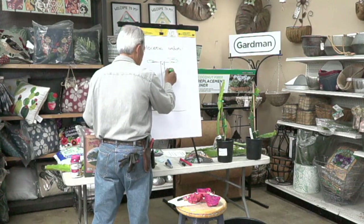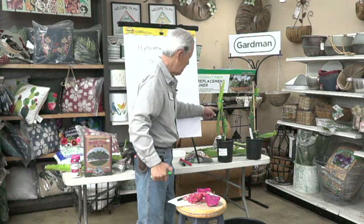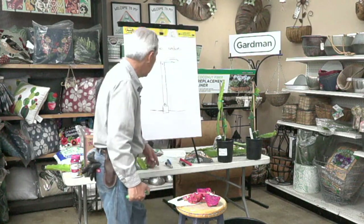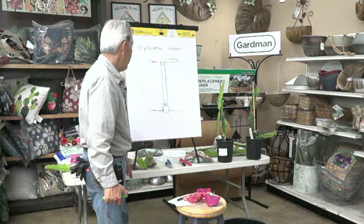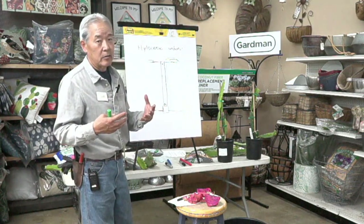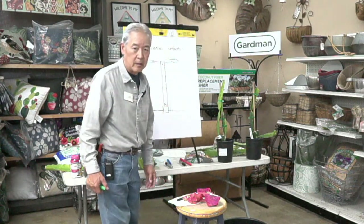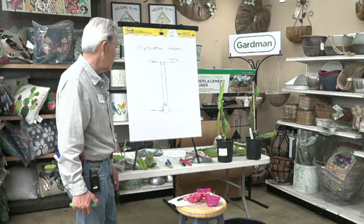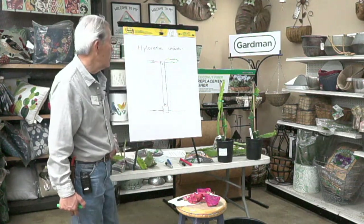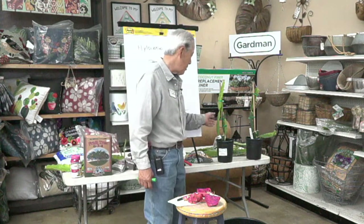Dragon fruit stems usually have three segments — you can see the segment here. This is just a stem; there are no leaves. The little thorns are actually the leaves. They're tropical so they like soil that's slowly moist. They don't use as much water as a normal tree, but they don't like dry dirt either. If you didn't water for a year it wouldn't die — it would just look a little shriveled. Dragon fruit is drought tolerant, but if you want fruit you need to keep the soil moist.